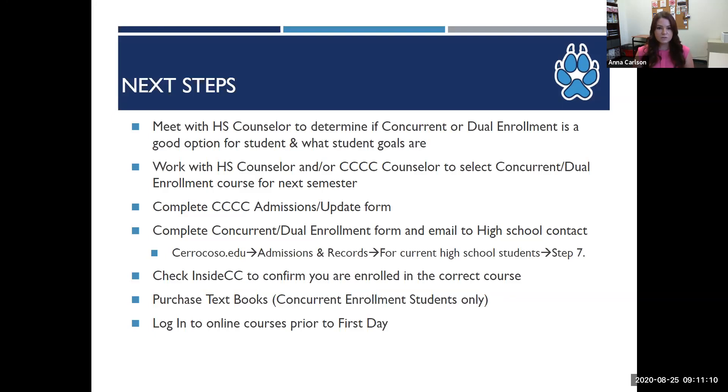What are the next steps? If your student is interested in taking college classes, they should begin by meeting with their high school counselor to determine if concurrent or dual enrollment is a good option for them based on their goals. The student should also work with their high school counselor to choose which Cerro Coso classes to select for the coming semester. If the student needs assistance with choosing courses that will work towards their college goals, they can also work with a Cerro Coso counselor or advisor. We want to reiterate that we aren't informed about A through G requirements or which Cerro Coso classes will work to fulfill high school requirements.